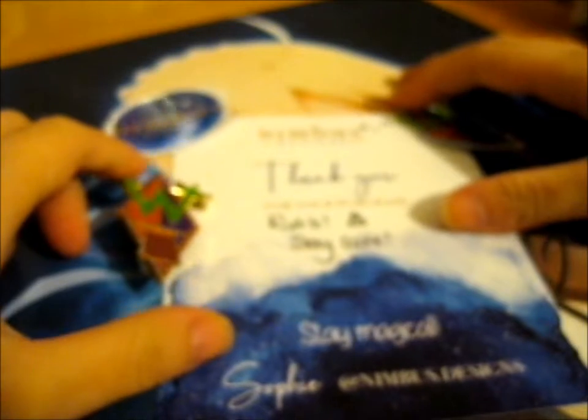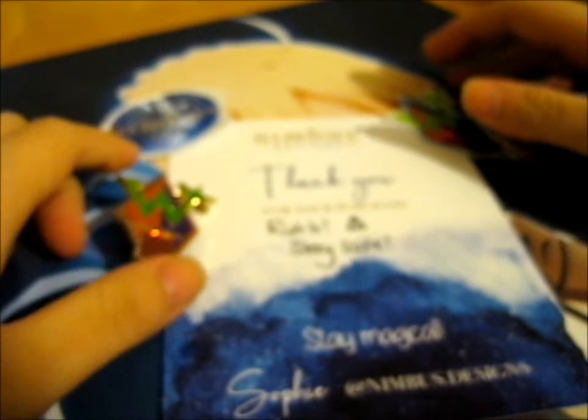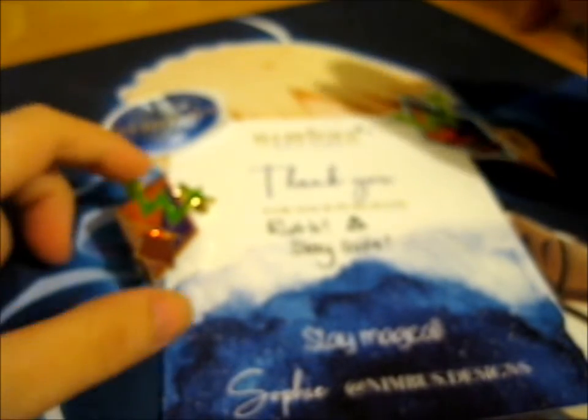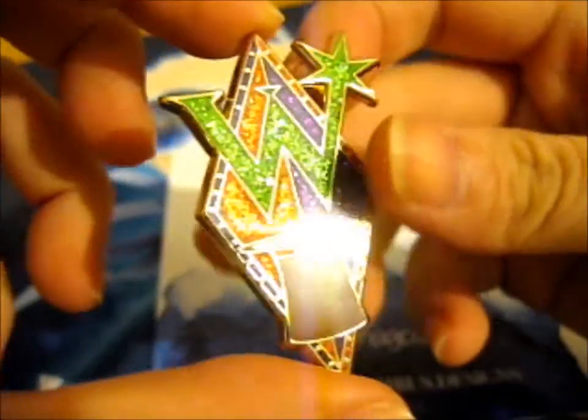It says 'Thank you for your purchase, stay safe, stay magical — Sophie at nimbus.designs.' So do go check them out on Instagram and their shop.